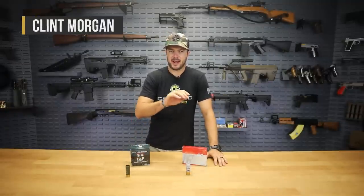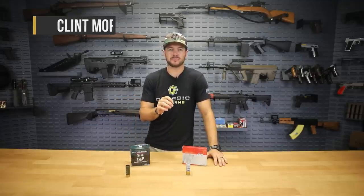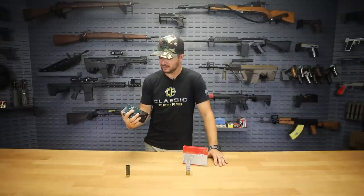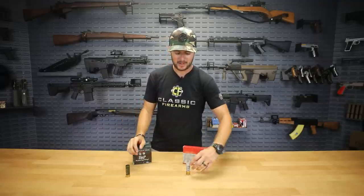Hey everybody, Clint here with Classic Firearms coming at you guys today with another 'how effective is whatever caliber' video. Today we're talking about 12 gauge — specifically 12 gauge slugs — and I've got some BMP ammo here in front of us. We've got some in the warehouse that looks pretty good, some Italian-made stuff that looks pretty high quality, and we'll test some of it out at the range.